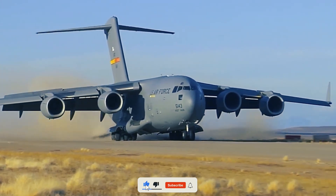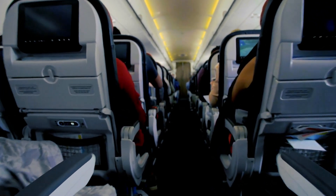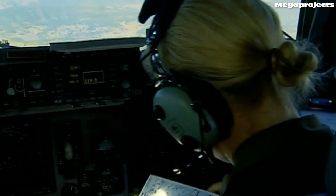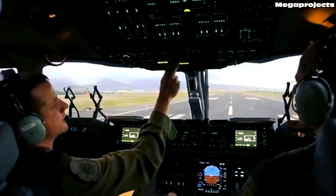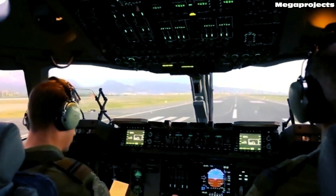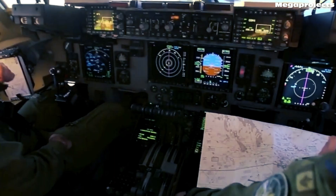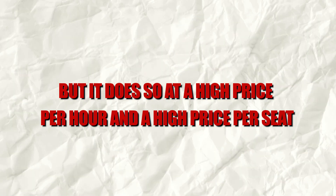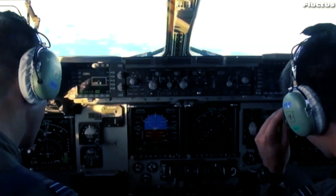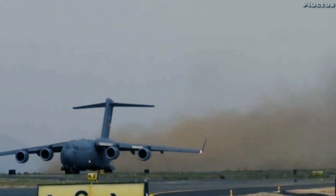If we extend the deportation model to general passenger service, the logic still points the same way. The C-17 can move people under tough conditions, but civilians expect windows, climate control, pressurization redundancy with oxygen masks, galleys, lavatories, standard seating, and easy gate access. A C-17 would need extensive interior work to meet those expectations, and even then the seat-mile cost would remain high because the core airframe and engine combination are optimized for heavy lift, not frugal cruise. The airline signals power, urgency, and control — but at a high price per hour and per seat. If the goal is a show of force, the C-17 delivers. If the goal is affordable and repeatable passenger service, civilian airliners win every time.